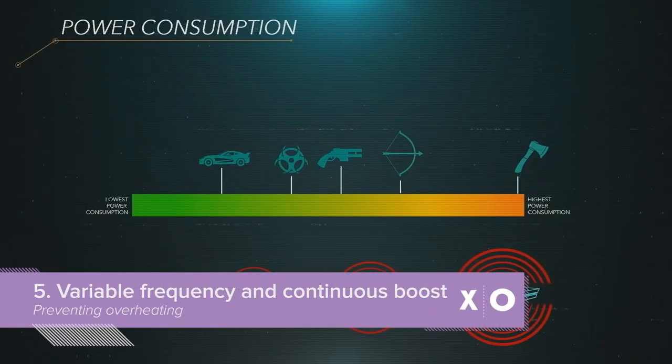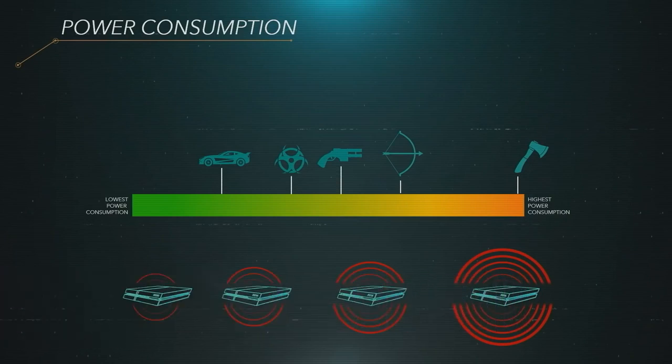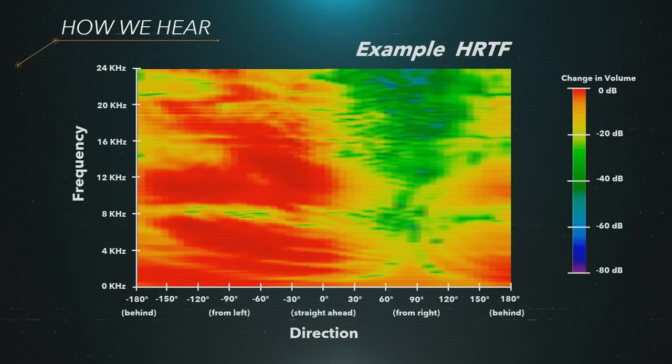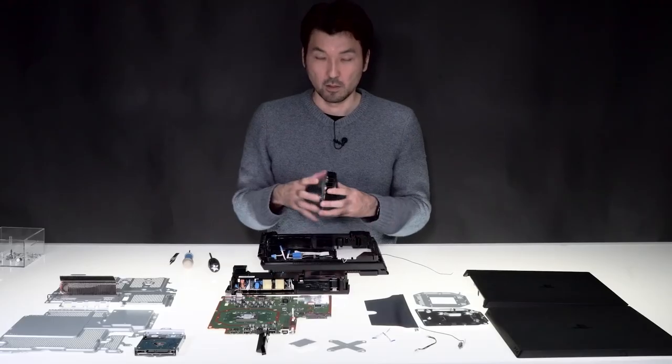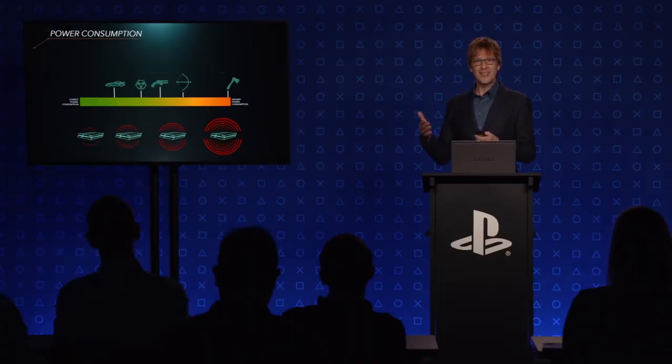Historically, the process for setting CPU and GPU frequencies has relied on some heavy-duty guesswork with regards to how much electrical power games will consume, and how much heat will be produced as a result inside of the console. It's all well and good creating immersive 3D sound for your video games, but what good is that if it's all drowned out by the deafening sound of your console's cooling fan?